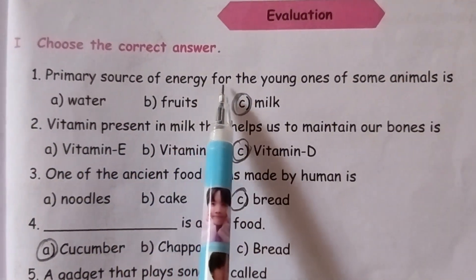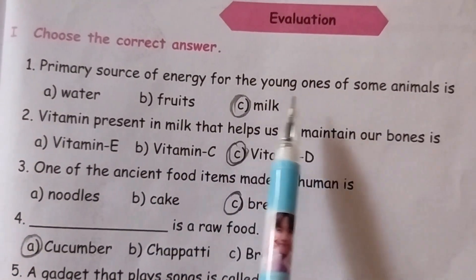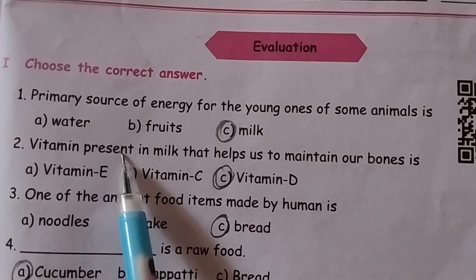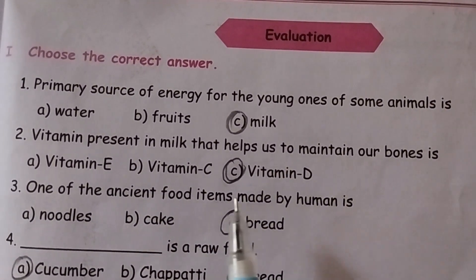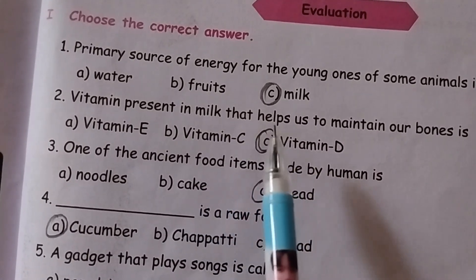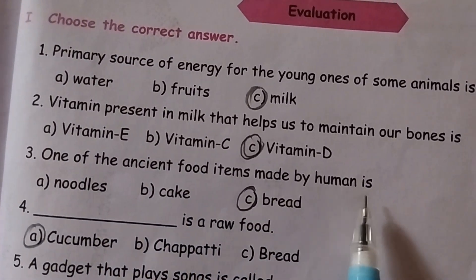First one: the primary source of energy for the young ones of some animals is milk. Second one: the vitamin present in milk that helps us maintain our bones is Vitamin D.